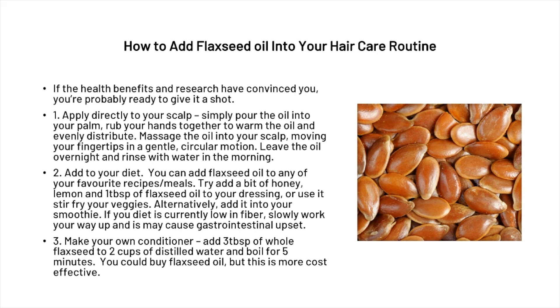Finally, you could also make your own conditioner. Just add three tablespoons of whole flaxseed to two cups of distilled water and boil it. You could buy flaxseed oil, but it's very cost effective to just go ahead and make your own conditioner.